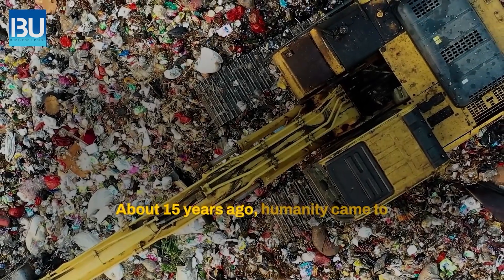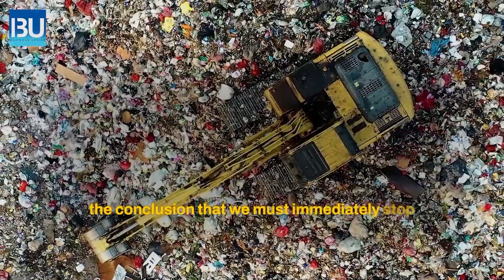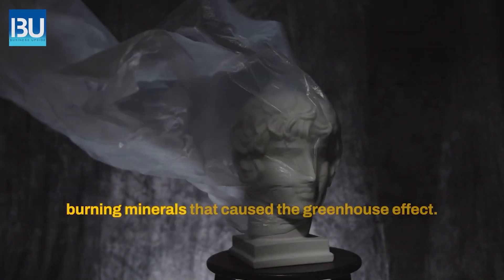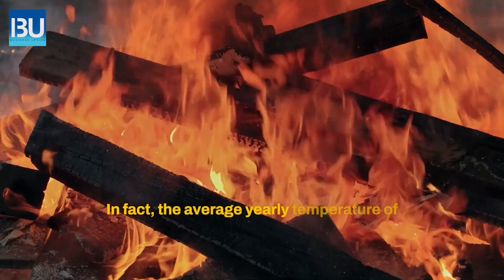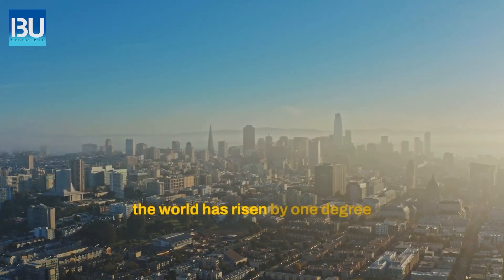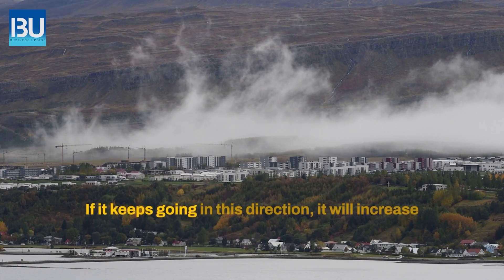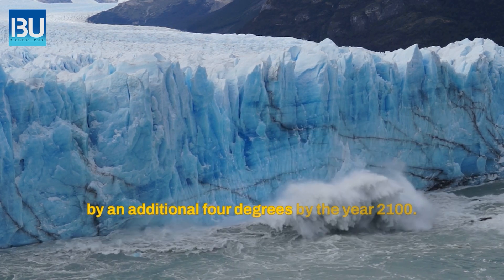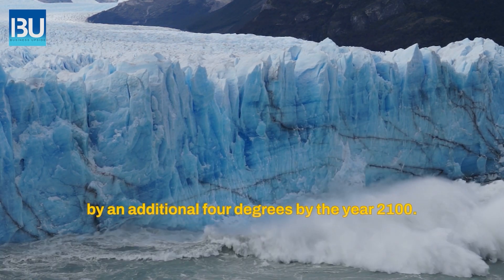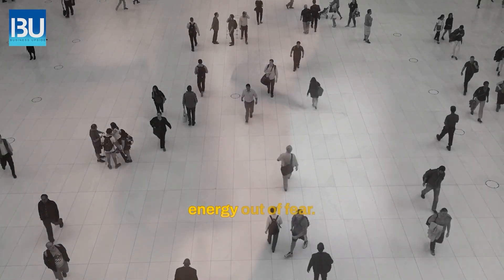About 15 years ago, humanity came to the conclusion that we must immediately stop burning minerals that cause the greenhouse effect. The average yearly temperature of the world has risen by 1 degree since the turn of the 20th century. If it keeps going in this direction, it will increase by an additional 4 degrees by the year 2100. Humanity hastily started researching green energy out of fear.